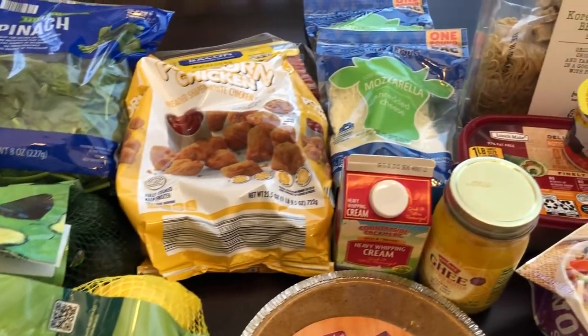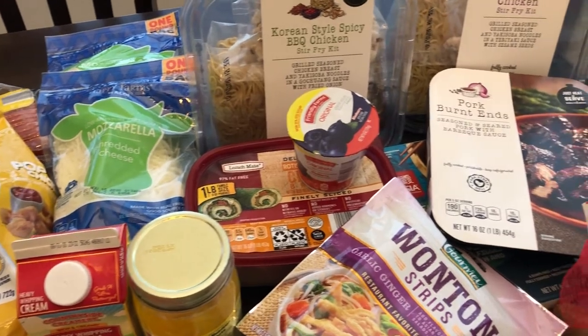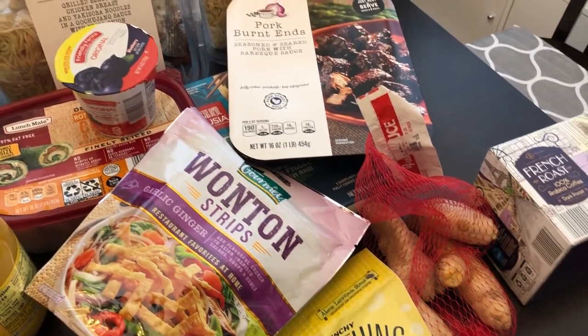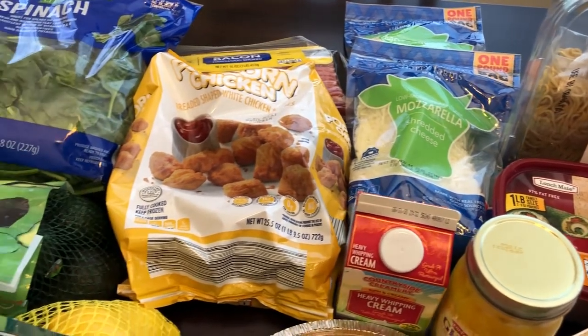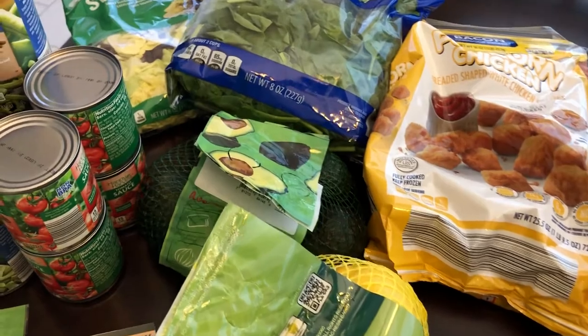Hey guys, welcome back to our channel. My name is Andrea with Foodimentary Adventures in Food and I am here today with our July Aldi haul. I spent about 85 bucks and some change. I didn't need a lot of stuff — I've been doing a lot of grocery hauls, so I really just needed some fill-in stuff. So let me show you what I picked up today.